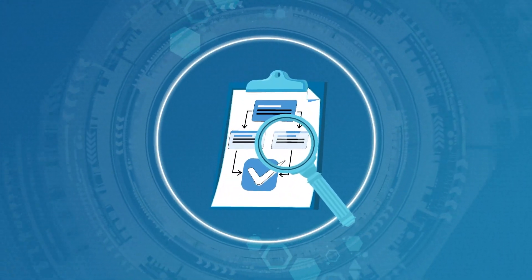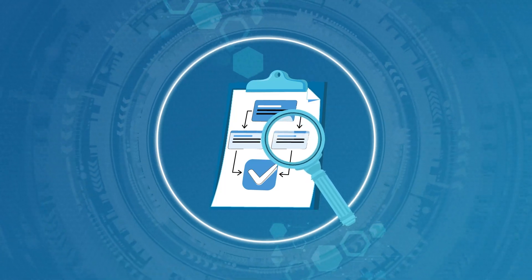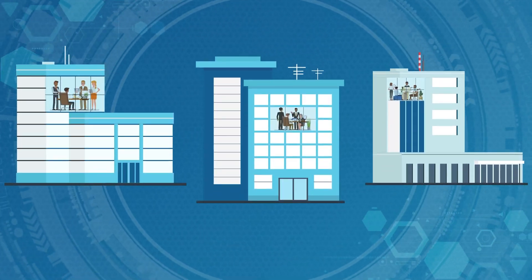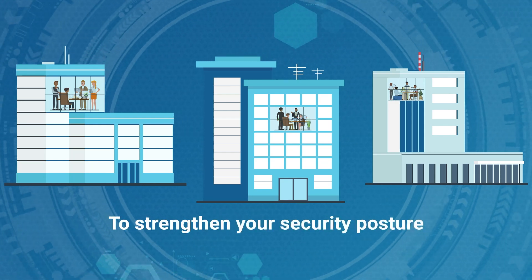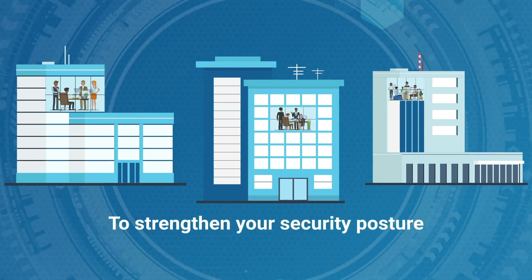Our process highlights deficiencies in current security measures or emergency protocols. By pinpointing these gaps, you can take targeted actions to strengthen your security posture, ensuring compliance with regulations and protecting against potential threats.